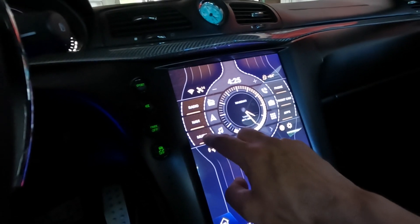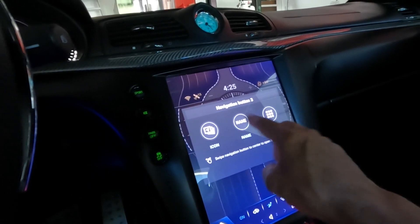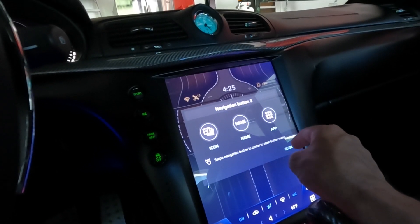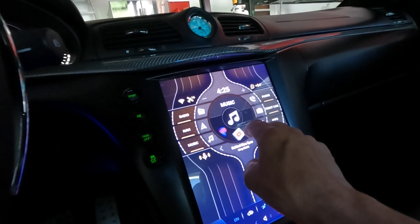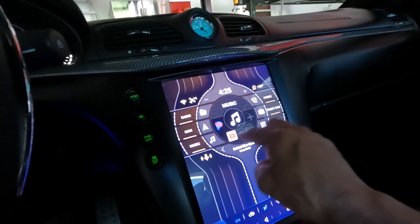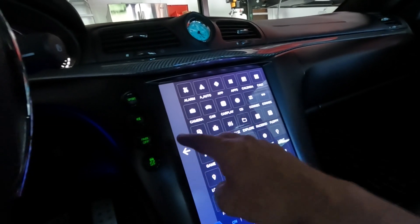You can long press the music widget and add or change the icon, change the name, and choose what apps you want in there. Right now I have Pandora. You can swipe it and add more — like YouTube — and add two more on there. That's how you add it; you can add whatever you want.